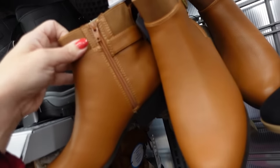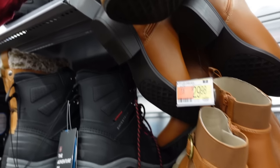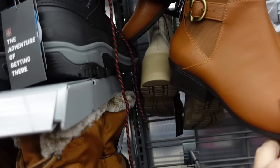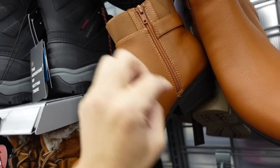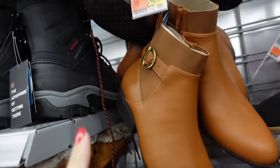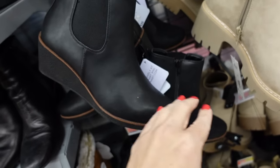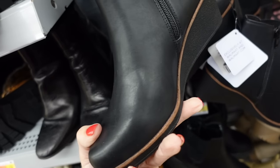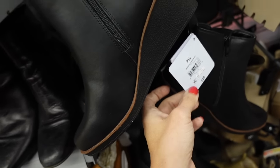They also have this new line from Aero. These Aerosole boots have that round toe, chunky heel, buckle detail with elastic, and a zipper on the inside in this chestnut color — $29.98. They also have wedges from the same brand with a round toe, rubbered back, zipper on the inside, and these are $35.